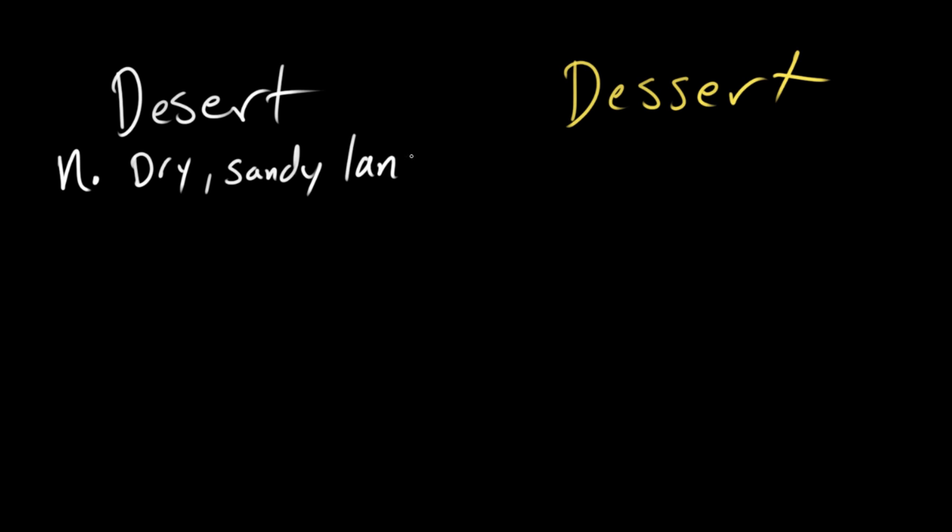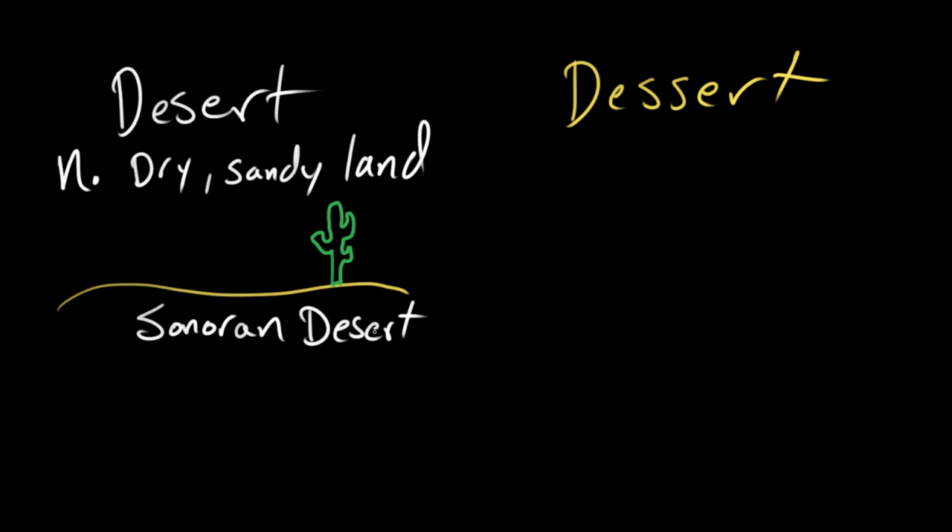This one is a classic. We've got desert and dessert. These words look a little similar, but they are pronounced differently, which is to our benefit. Desert, with a 'zuh' sound, is dry, sandy land. For example, this is a depiction of the Sonoran Desert in Arizona and Mexico — there's a saguaro cactus, a barrel cactus, a Palo Verde, and a little kit fox. When you see desert with one S, as opposed to dessert with two S's, imagine water — a long, flowing river made of S's. When you're in a desert, there just isn't as much water.